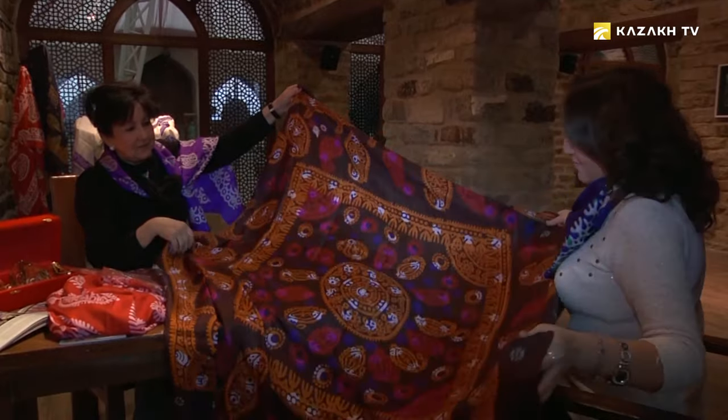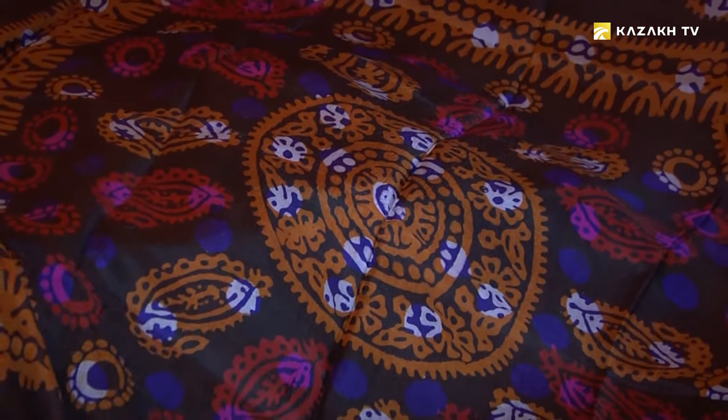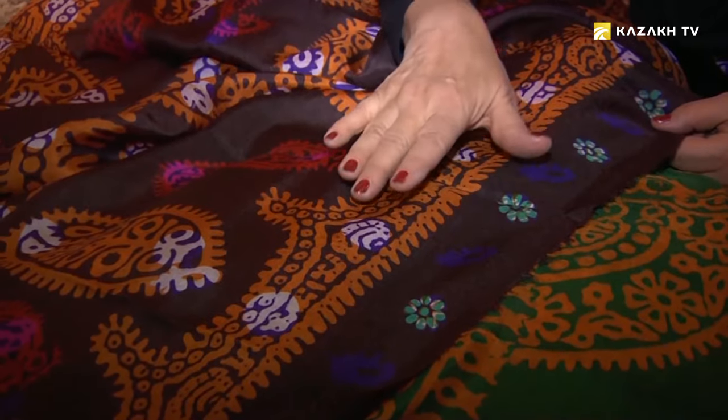Kilagai is a traditional Azerbaijani women's headgear. It is considered a symbol of tenderness, and the silk from which this headgear is made reminds of that. At the beginning of the last century,